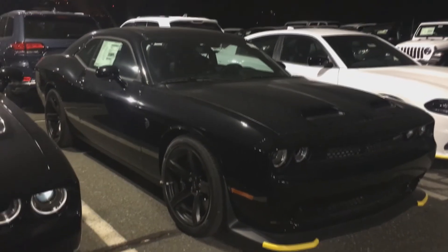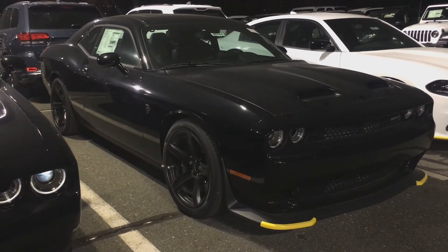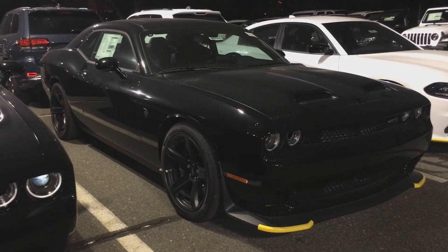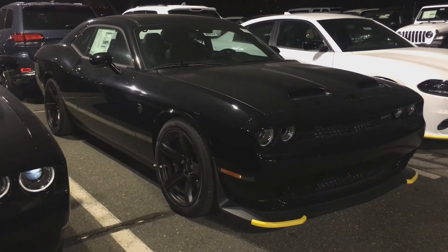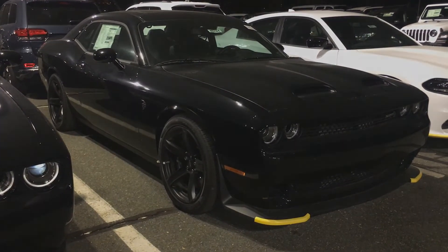Alright, I hope you guys enjoyed my complete overview of this 2019 Dodge Challenger SRT Hellcat Redeye. Thank you so much for watching and please follow the links down below to support my channel and Savage 61 Chrysler Dodge Jeep Ram.